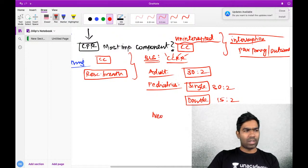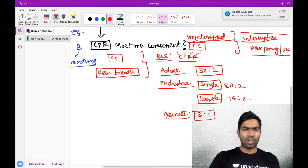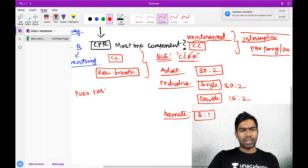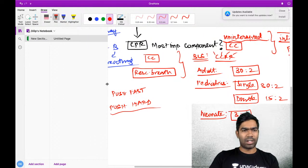If the child is a neonate, in that setting you give 3 to 1. These are the various guidelines for chest compression to rescue breath ratio. There is a terminology called 'push fast, push hard' - that is often used in CPR.